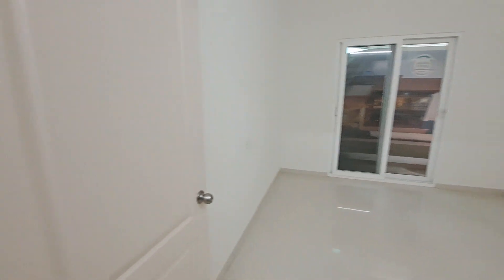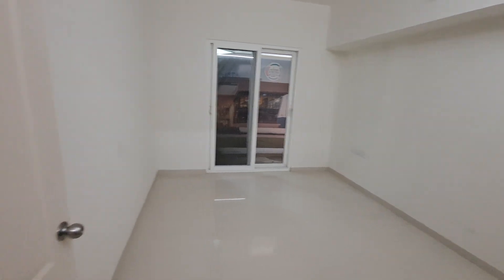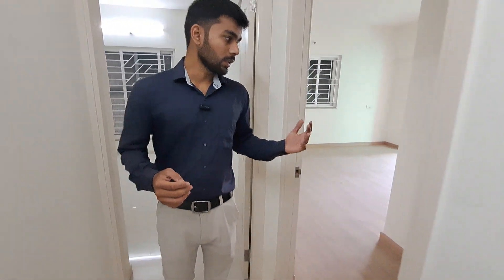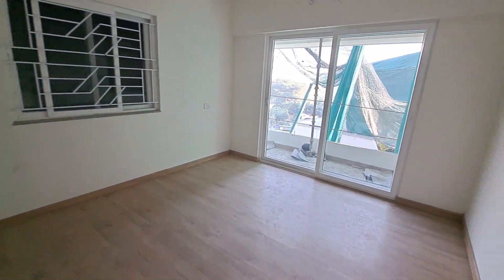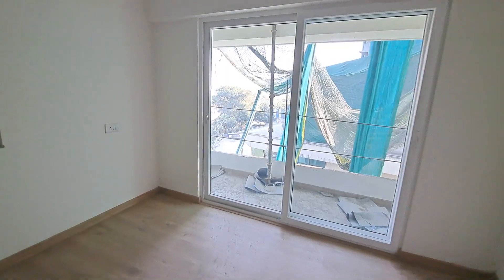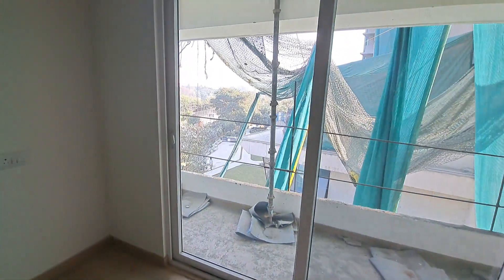This is a parents' bedroom. This is a master bedroom with wooden flooring. This is the attached balcony.